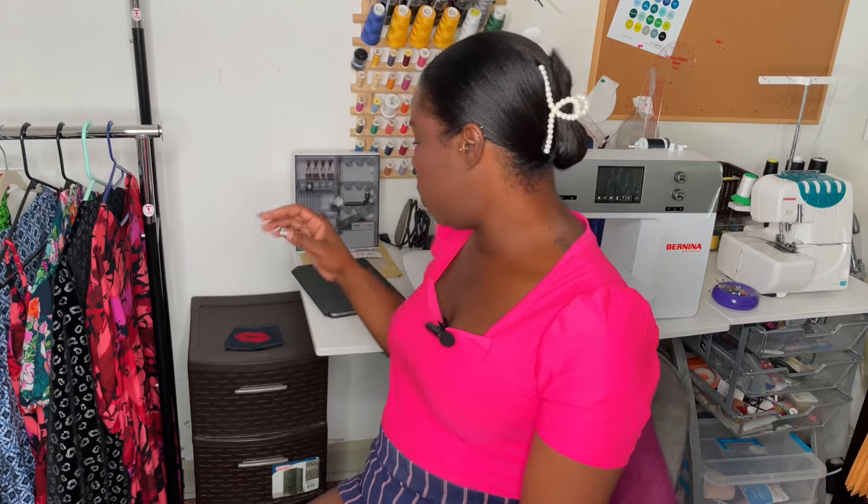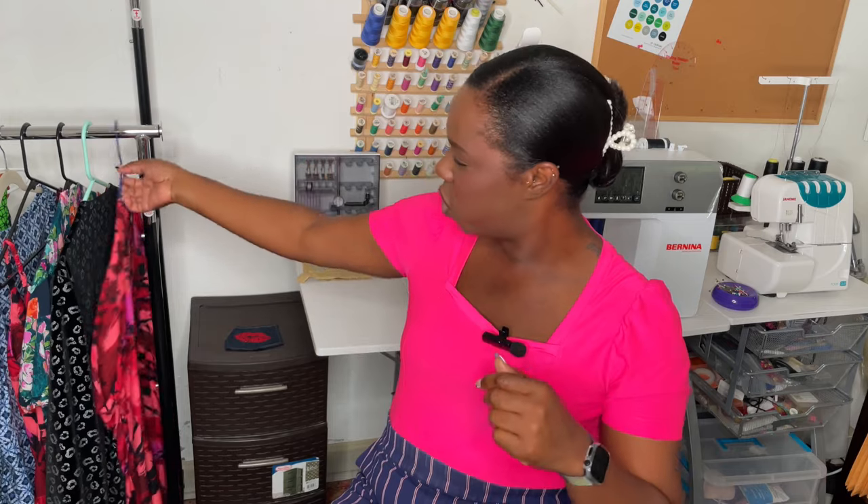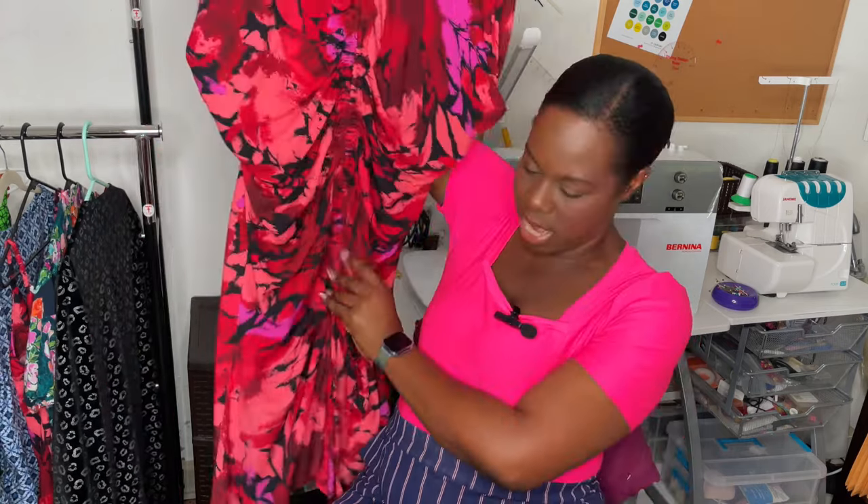Now that you guys know what I'm wearing and all the plugs are out of the way, let's get into today's video. As usual, I have my handy iPad because my memory sometimes isn't the best and I like to refer to my notes so I don't forget anything important. The first thing I'm going to show you is this baby right here.